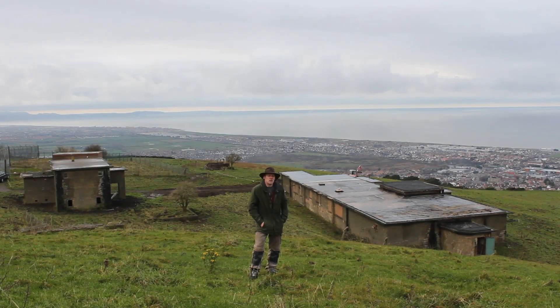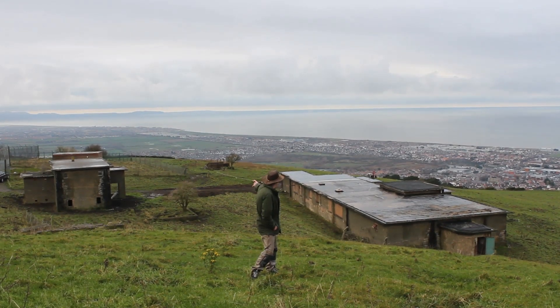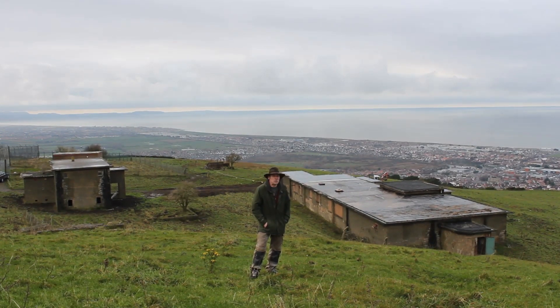Hello and welcome to another video. On this video I'm going to take a look at RAF Prestatyn. You can just see behind me the R11 style building, and in the background is the standby set house. I've had special permission to come up here today because it is private land, and I've had permission to take a look around inside the R11 building. So let's do that now.